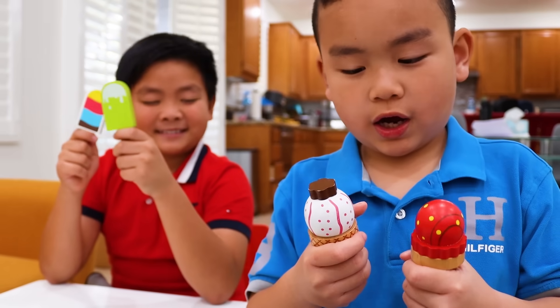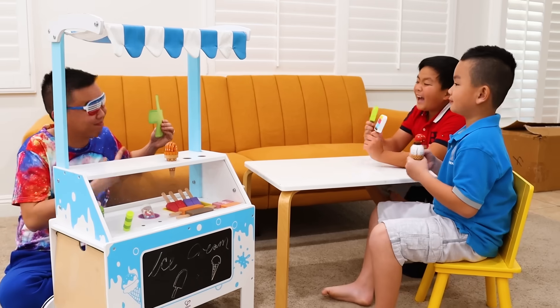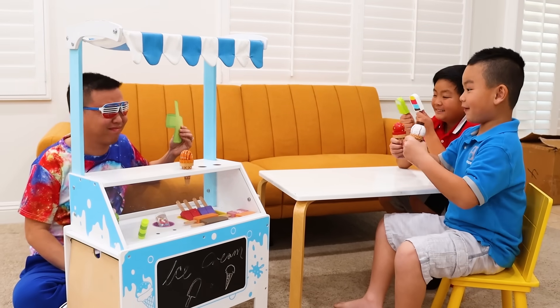Uncle K: Wait, don't eat yet. Let's count the ice cream both of you have. Kids: Okay, Uncle K. One, two, three, four. Four, Uncle K. Uncle K: That's correct. That's what plus sign means. Kids: Yeah, I got it now. It's so easy!